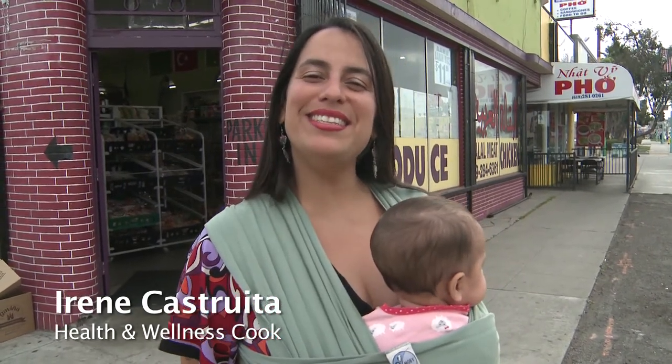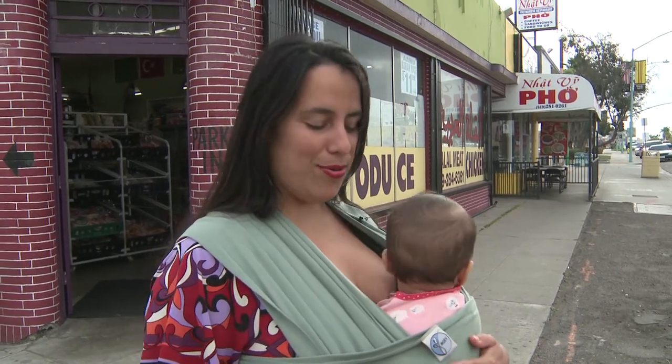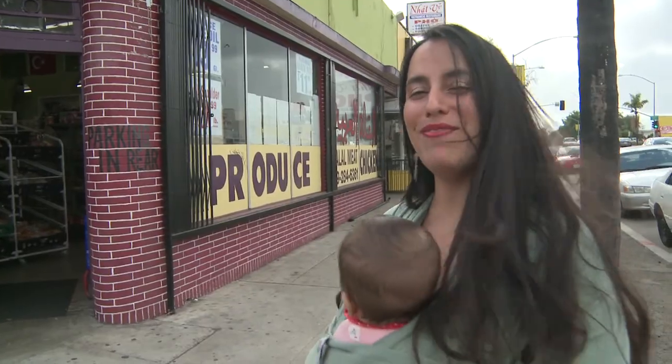Hi, welcome. This is Irinka Strita. I'm a health and wellness cook and today we are visiting the Mid-East Market here on El Cajon Boulevard and 46th Street. I'm really excited to be on this journey to create some delicious meals for you all. I'm here with my daughter Magia and we're about to go explore and see what kind of goodies we can find for today. Come join me as we shop and get some delicious meals.